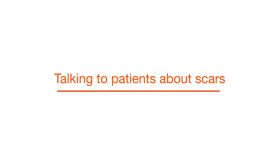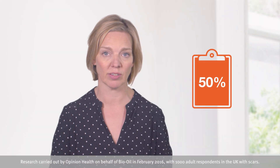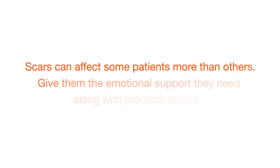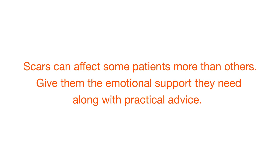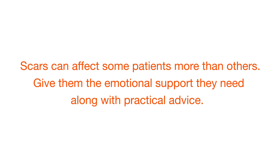A recent survey revealed that almost half of patients are unsure of how to care for scars. When talking to patients, you need to ensure they have the knowledge that can really help to assist the wound healing process, improve the appearance of scars, and promote psychological acceptance of them. Remember that some patients may be more affected by their scars psychologically and will need more emotional support, practical advice, and reassurance.